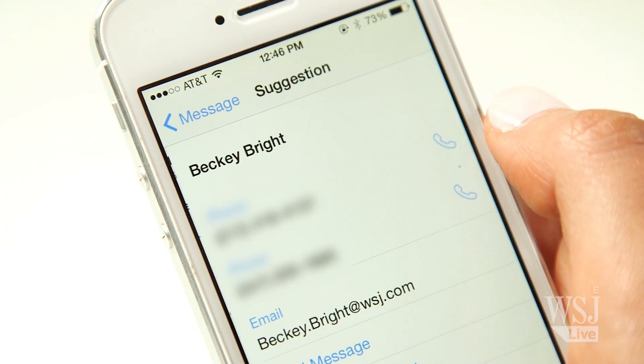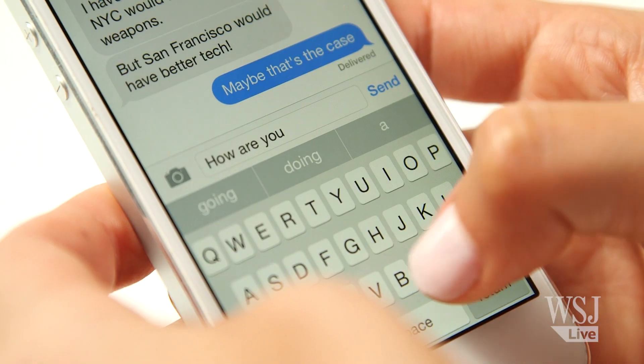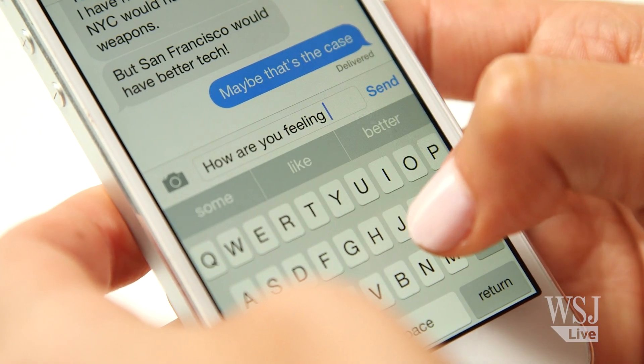The best new feature is getting the iPhone to talk to your Mac. When the next version of OS X called Yosemite arrives, you'll be able to take phone calls right on your computer. You can also instantly pick up an email you started on your phone when you come into close proximity.